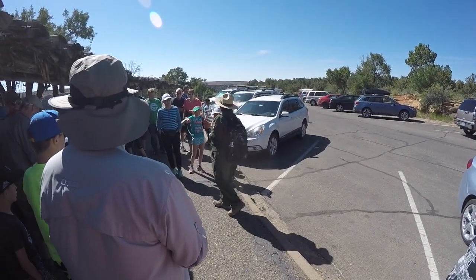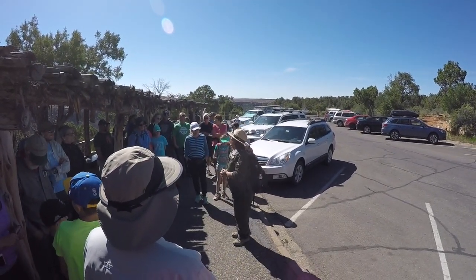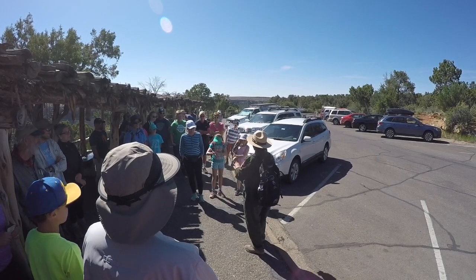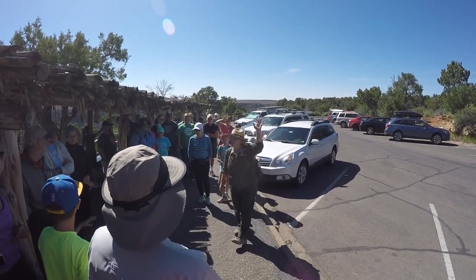I'm going to be your ranger today. Any questions on that so far? All right, so we've got to go over a couple things before we get going. Number one, who's got water? All right, starting the tour now. Heading down the path — you ready, Sarah? Ready.